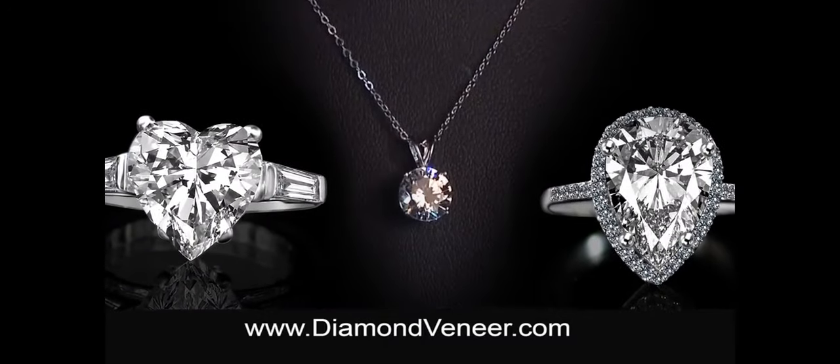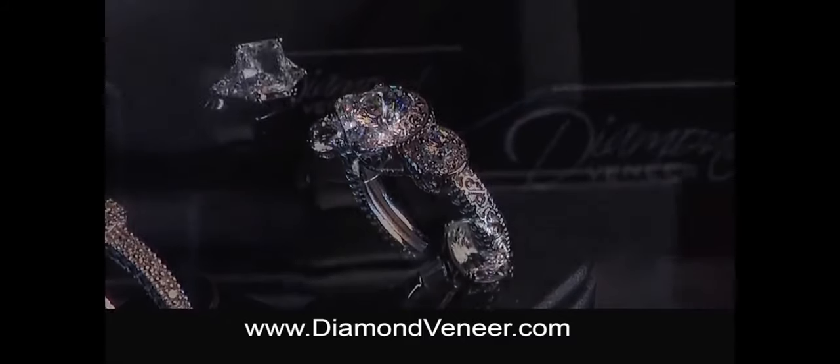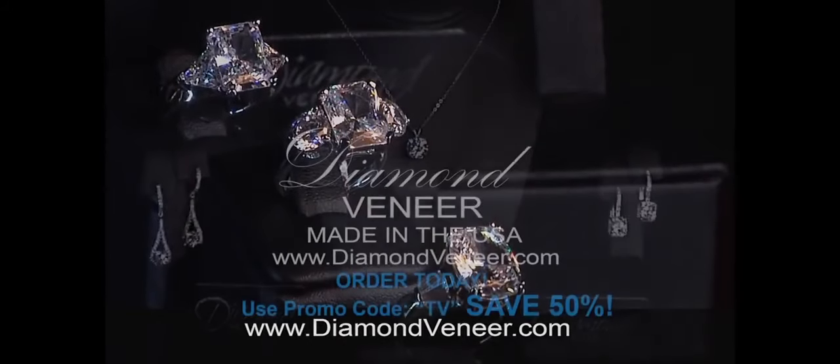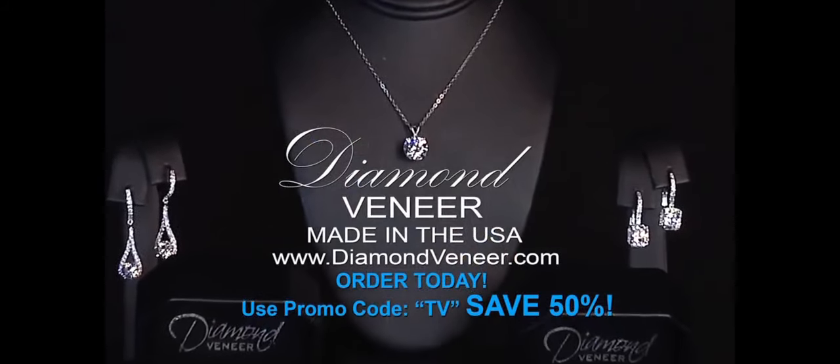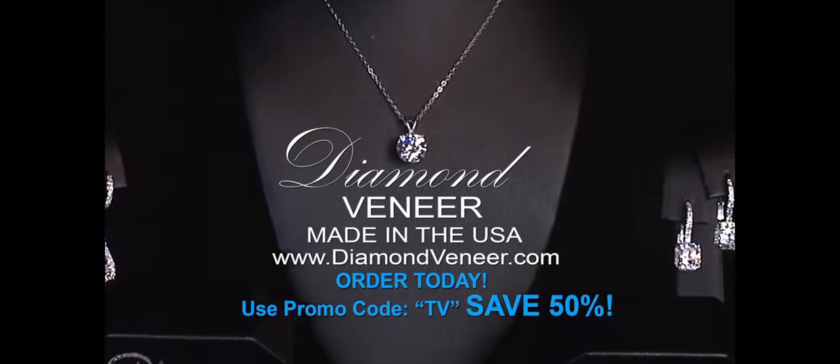Professional jewelers can't even tell the difference. It looks and shines like a diamond, but it doesn't have to cost like a diamond. Go to diamondveneer.com and order today, and use promo code TV at checkout and save 50%. That's diamondveneer.com.